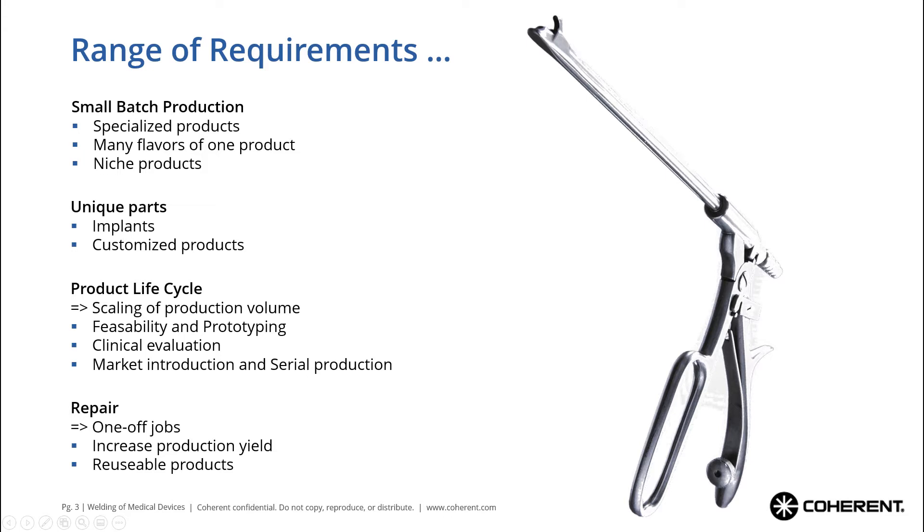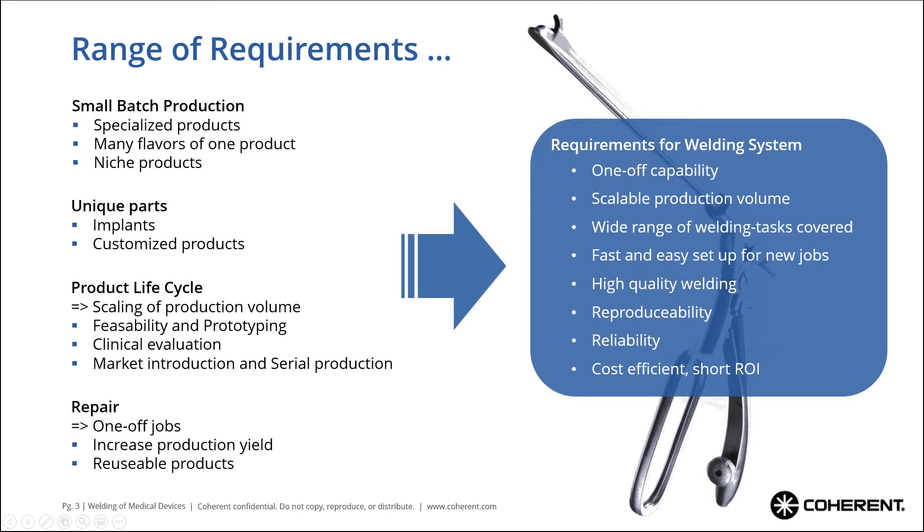We need a scaling of production volume, and more and more we see repair jobs to increase production yield or reuse products. So the requirements of the welding system usually are: we want to have a one-off capability but it should also be scalable in production volume. Of course it should cover a wide range of different welding tasks, it should be fast and easy to set up, and we need — typical for the medical device industry — high quality welding with good reproducibility and reliability.